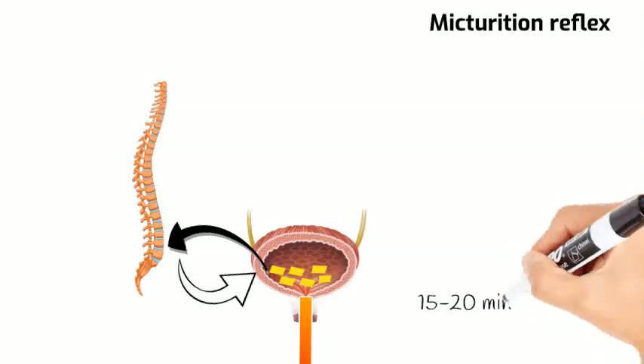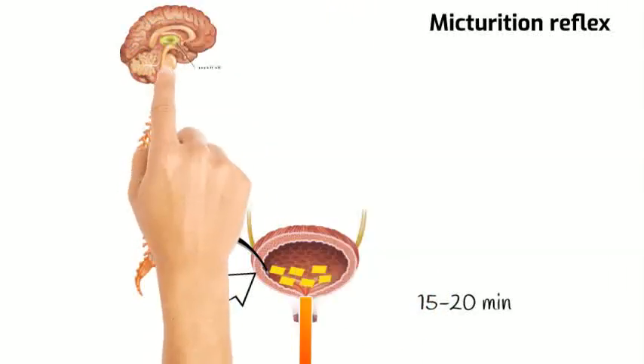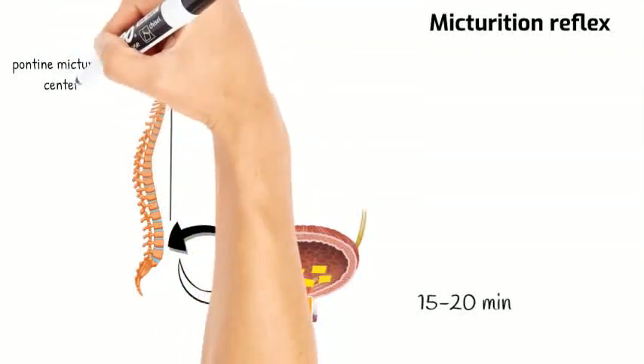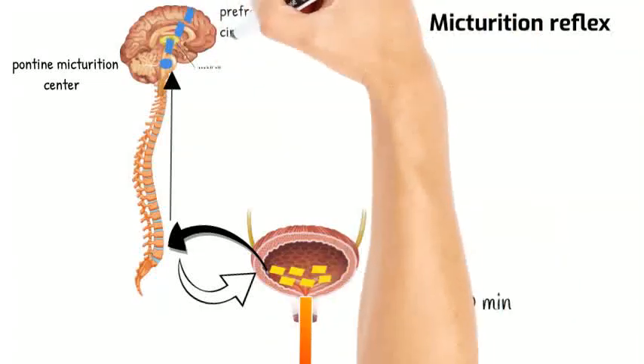If this goes uninhibited, you would empty your bladder every 15 to 20 minutes or so. But this reflex is under the inhibitory effect of the pontine micturition center, which is in turn under the influence of the prefrontal cortex, insula, and cingulate gyrus.